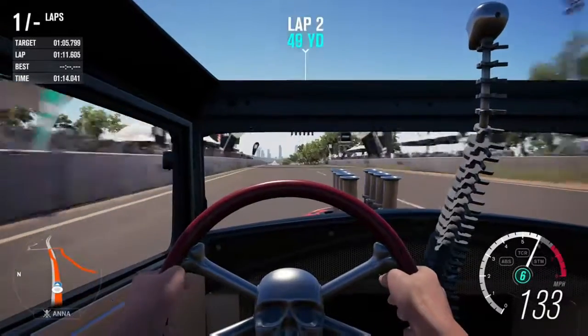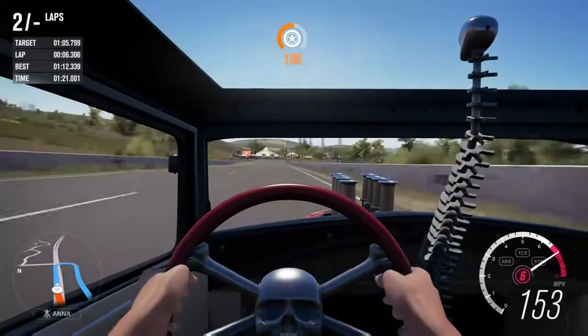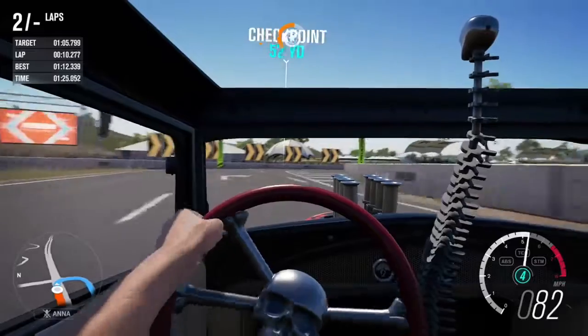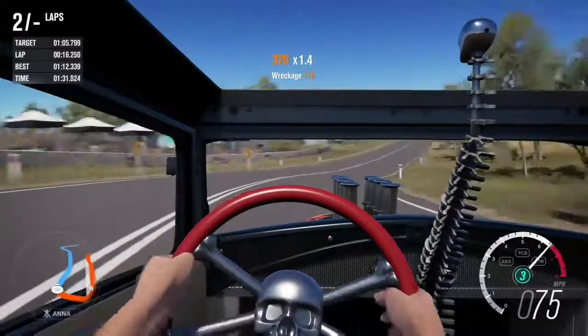Statistically, it's in A class at about 798 PI, so it's close to the top of A. My rival — the fastest A class car we've taken around — is the Tesla Model S P90D with ludicrous mode, which posted a time of 105.799.